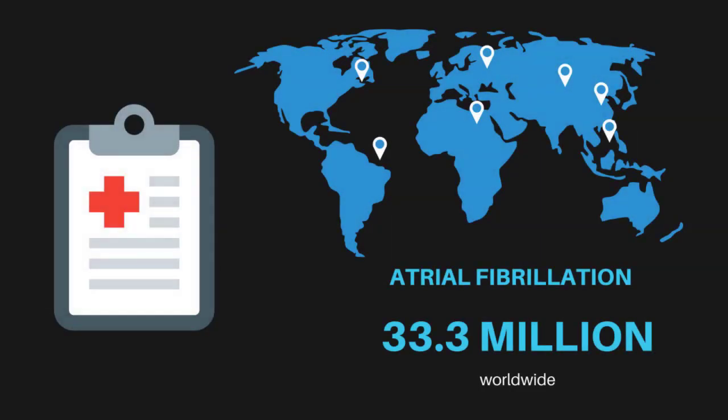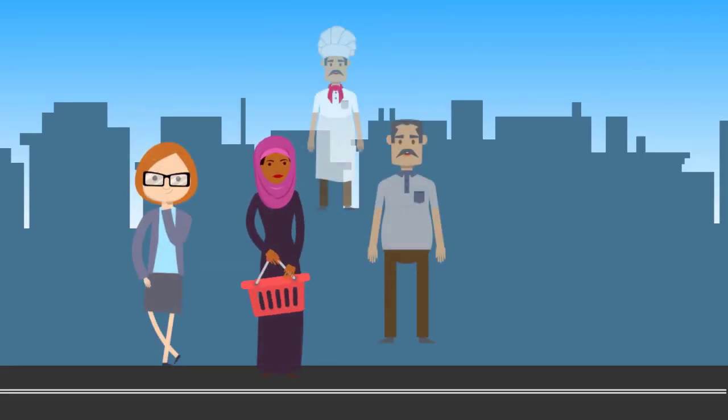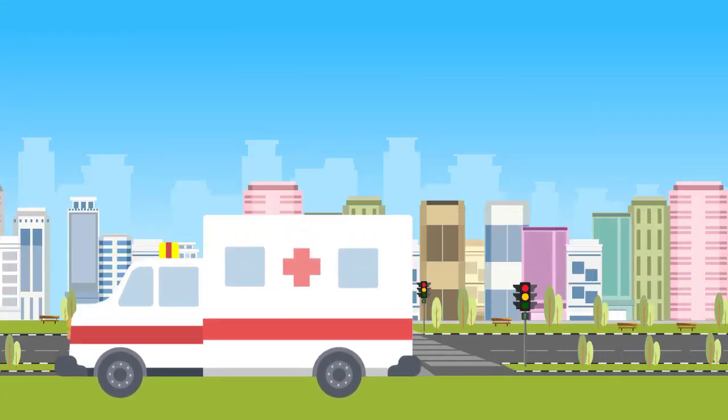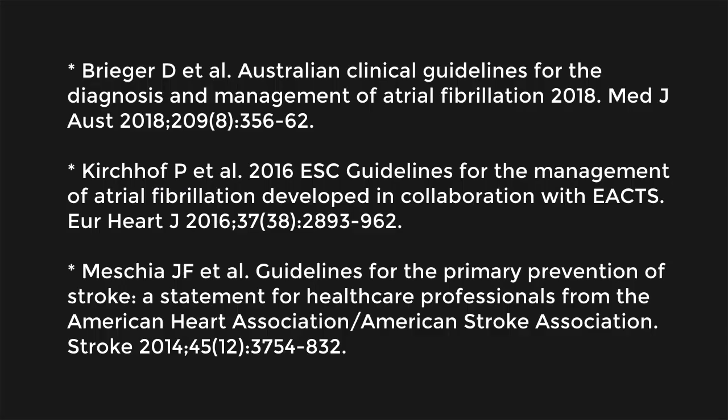Atrial fibrillation affects 33.3 million people worldwide and is a major cause of stroke. However, many individuals are without symptoms and undiagnosed. For others, the first time they present is when they have a stroke, and this can have devastating consequences.